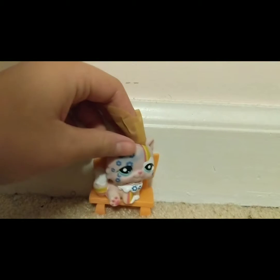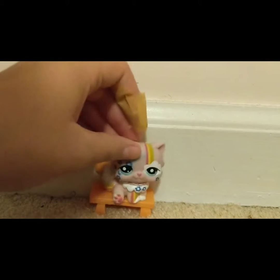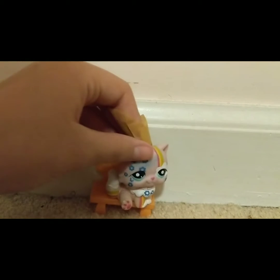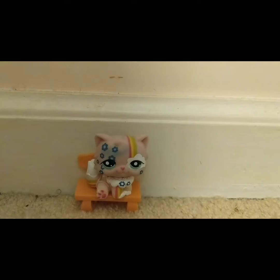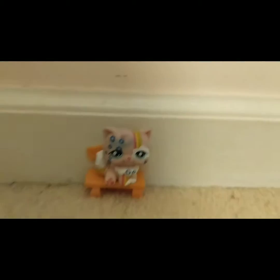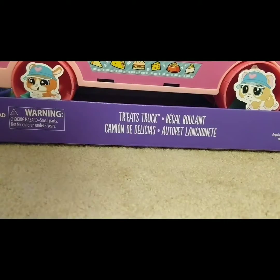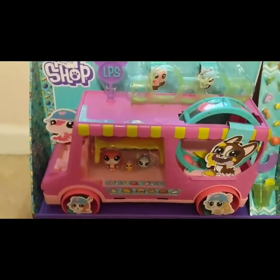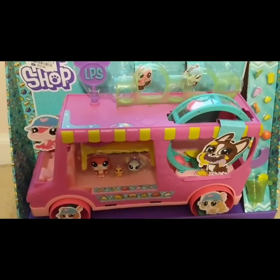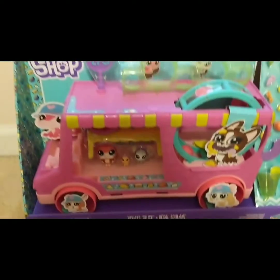Hi everybody, it's me LPSkitten723! You might notice I have a bit of a different setup today — I don't have my background up because it's too small, and I'm on carpet because I'm actually on my floor right now. I needed a lot of room because today we are going to unbox this massive LPS food truck, and I'm going to need quite a bit of space for this thing, so sorry if it's a bit shaky but I'm holding the camera.